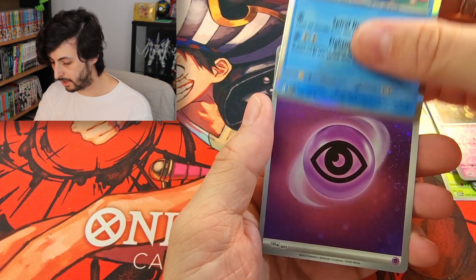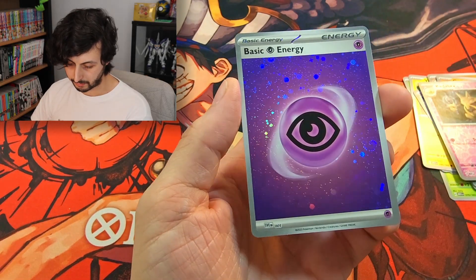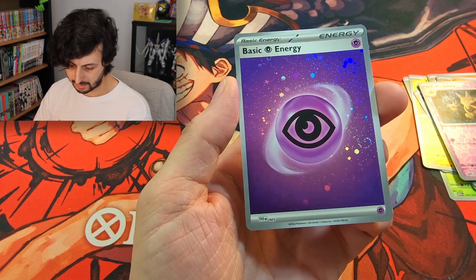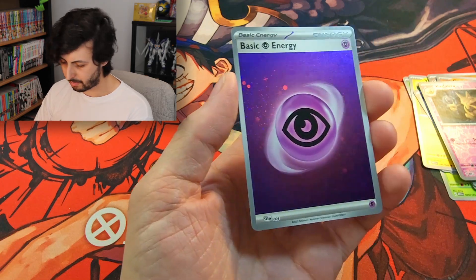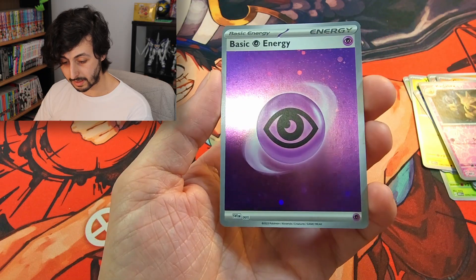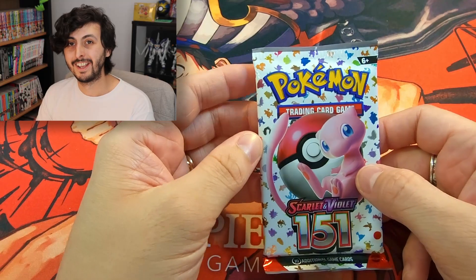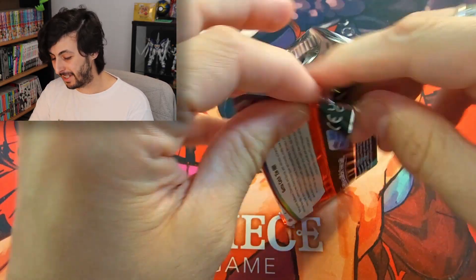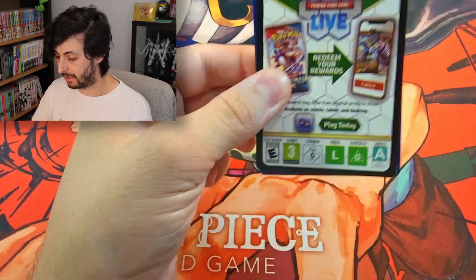There's our first Cosmo Holo energy, and we do have a nice little swirl in the corner. Hard to make out on camera because it's a psychic, which is a little bit darker. But these energies are really pretty — probably some of my favorite Reverse Holo energies that I've seen so far. Let's hope we can get something more than just a Reverse Holo energy, otherwise that would be a whole box with just that — a little bit disappointing.